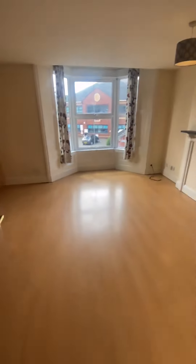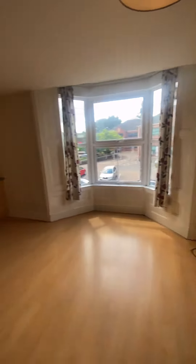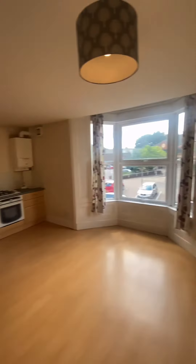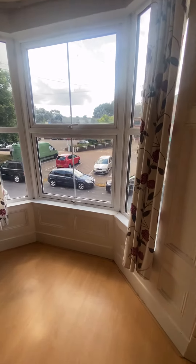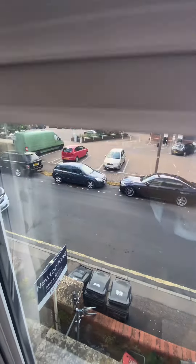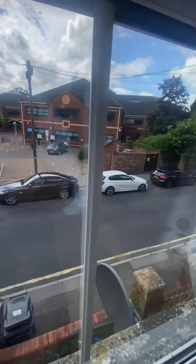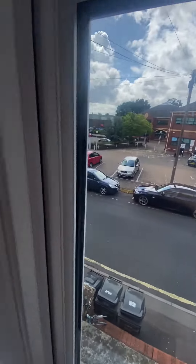Now into the open plan living room and dining room. As you can see it's very spacious and allows a lot of natural light in. We have a view out onto the streets, and as you can see it's very quiet.